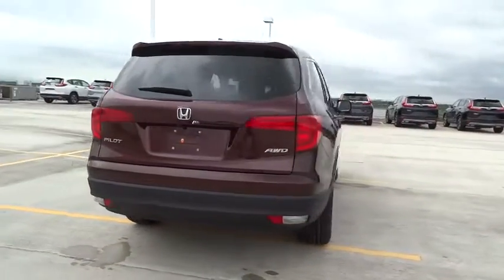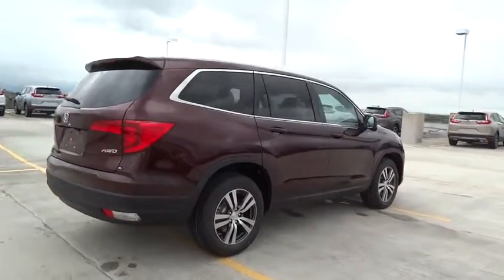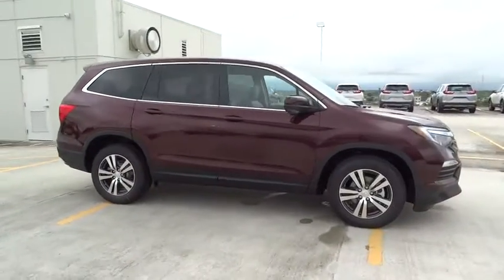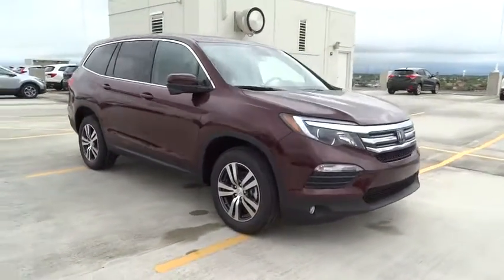Here are some of this vehicle's great options: all-wheel drive, stability control, traction control, remote engine start, Bluetooth, automatic transmission, remote power door locks.